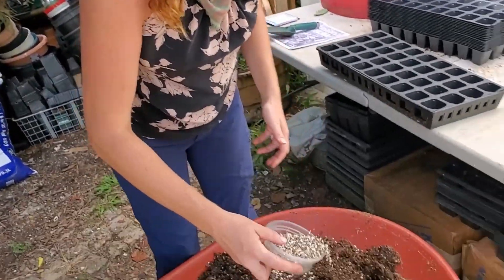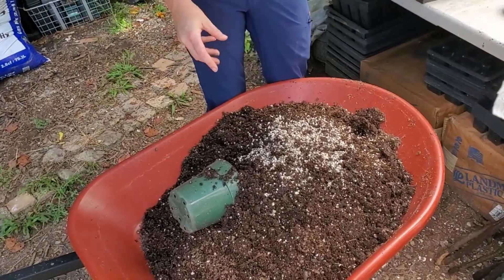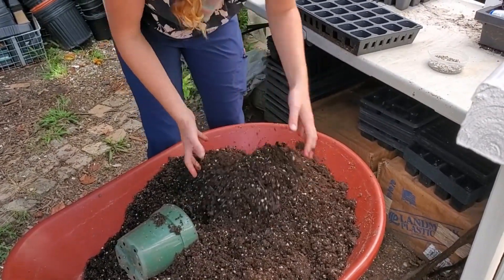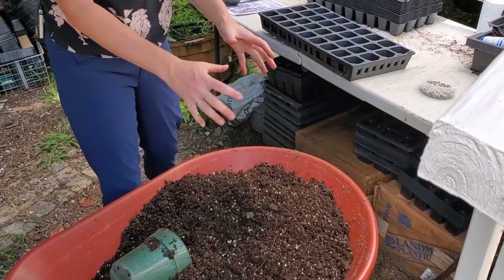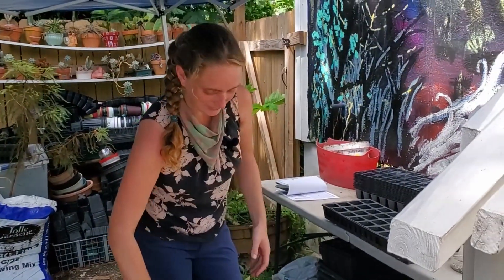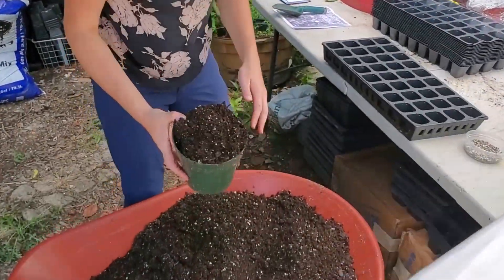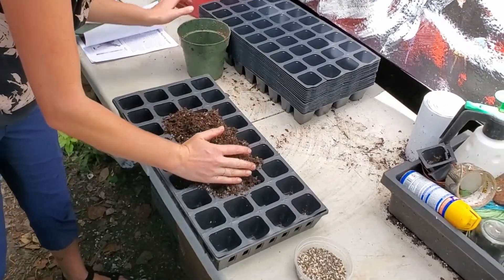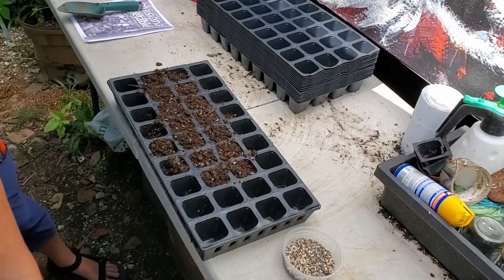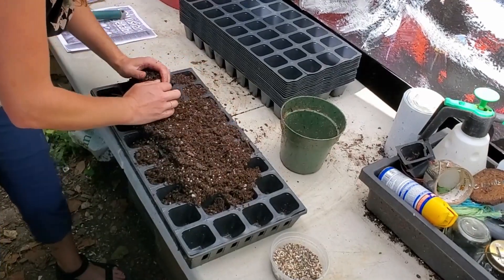We're going to mix that in. I'm very imprecise about this — I've been doing it a while. You can look up standard fertilization rates in that vegetable growing guide. I like to do one little section at a time and fill my tray out of that section, then add fertilizer to the next section. We're going to fill this tray with that potting mix. You can see how light it is — I'm not packing it down into the pots. We want it nice and light so the seeds can really take root.